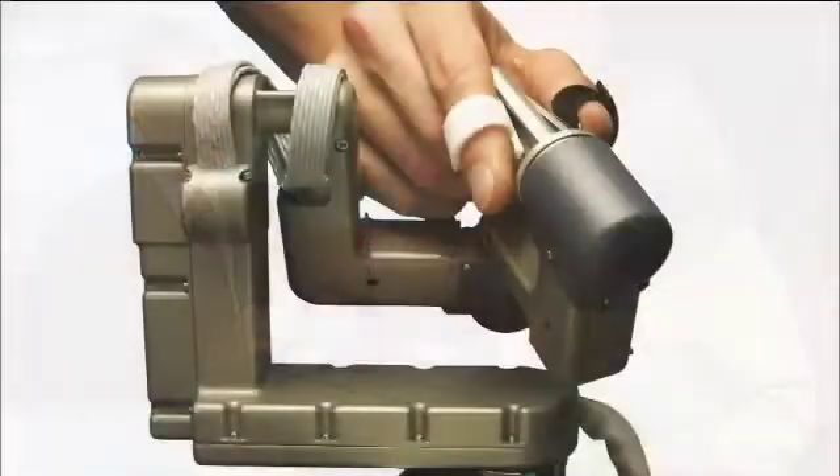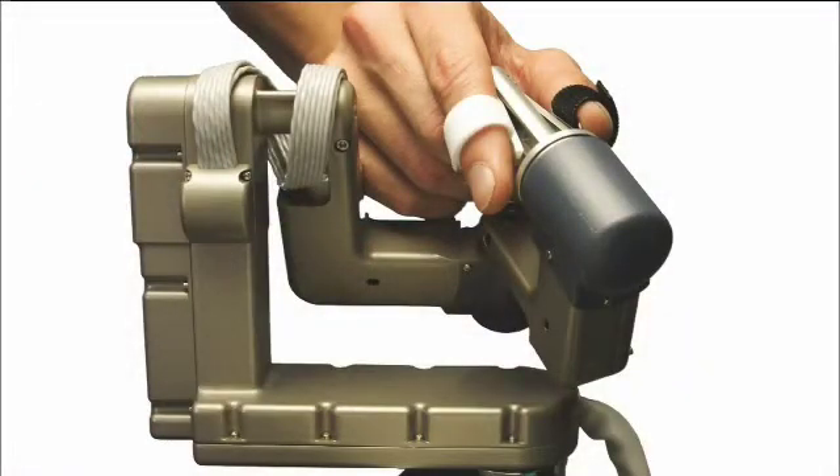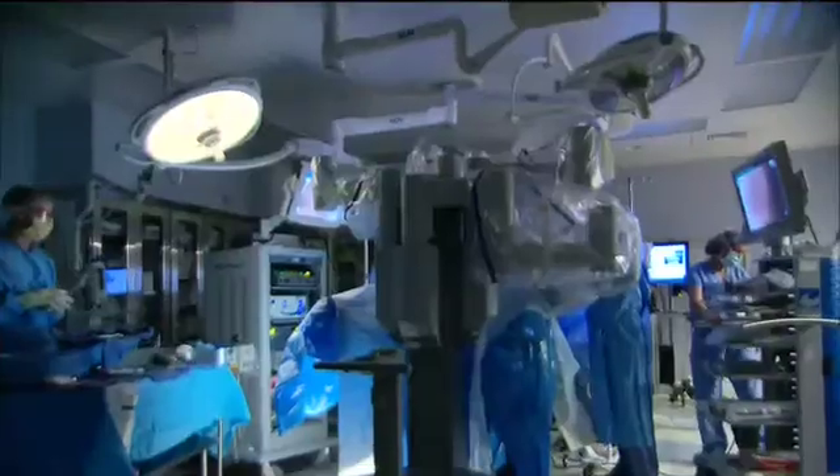As Dr. Lentz explained, any movement he can do with his wrist, the actual surgical system does it for him. The robot is completely an assistant in the OR with the surgeon, and the surgeon can manipulate the instrument whatever way best suits the situation — exactly as he would with his human hand.